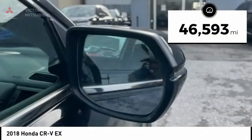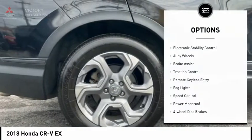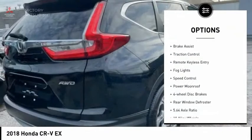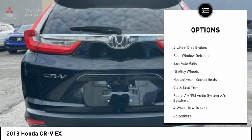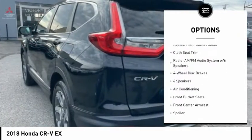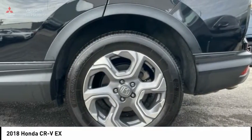This vehicle has less than 50,000 miles. Here are some of this vehicle's great options: electronic stability control, alloy wheels, brake assist, traction control, remote keyless entry, fog lights, speed control, power moonroof, four-wheel disc brakes, and rear window defroster.